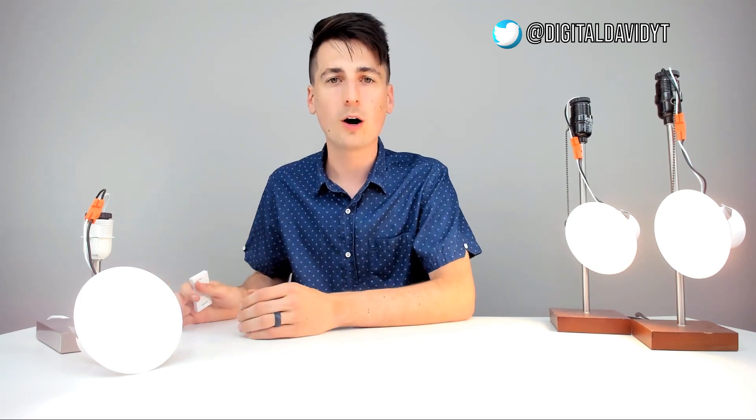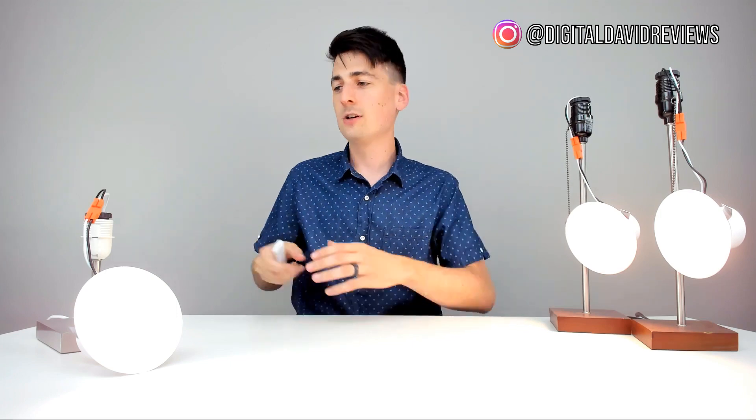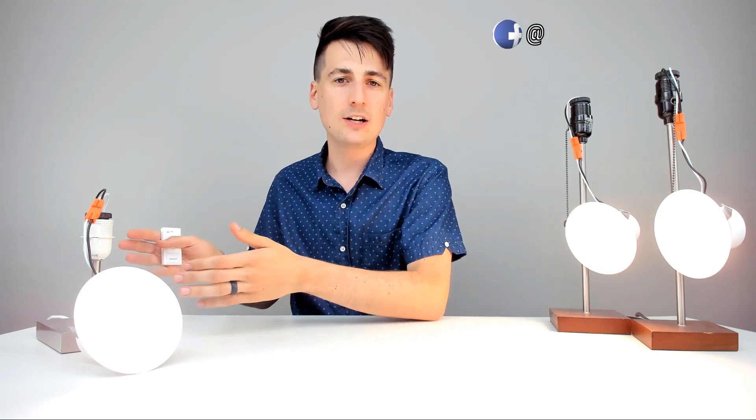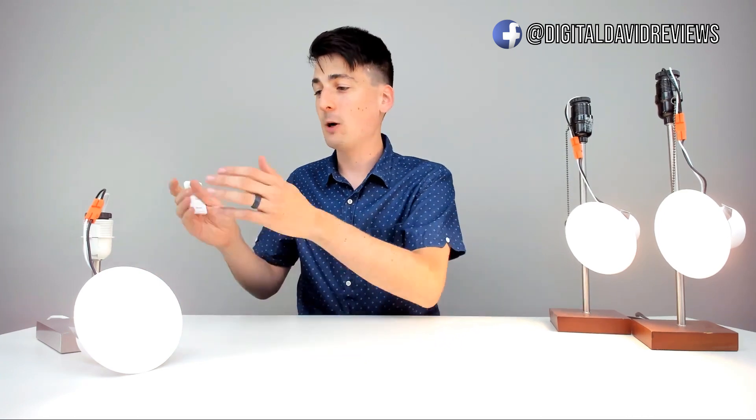Wi-Fi lights are great if you want voice control, because you do not need a hub. If you want to use Amazon Alexa or Google Assistant, no hub required — just plug and play, you're good to go. With BLE mesh, you're going to have to have a hub to use voice control. That's not impossible, but just something to keep in mind. So: a lot of lights you want to control all at once — BLE mesh. Okay controlling each light individually with a slight delay — Wi-Fi is a good choice.